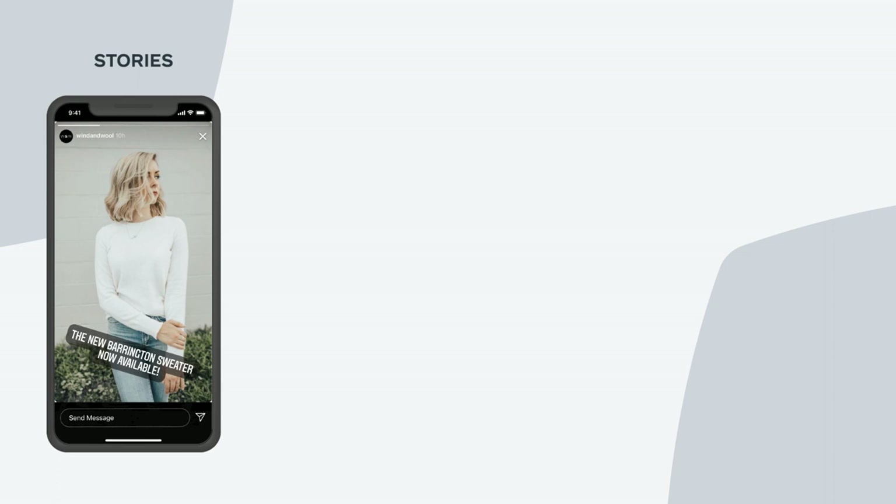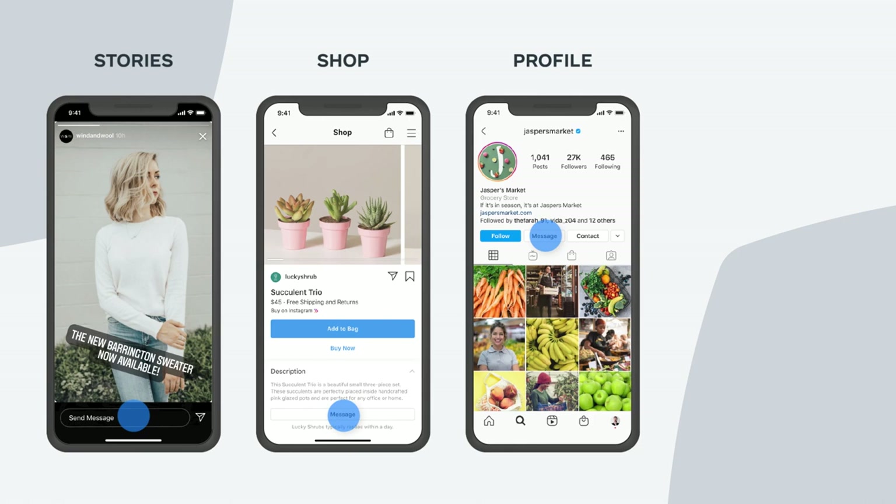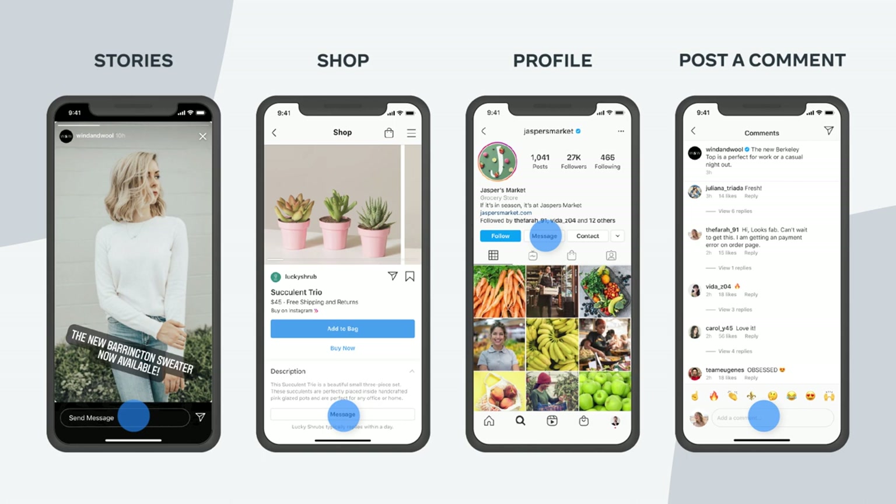When I'm on Instagram, I can reach out to businesses in many ways. If I have a question about a new sweatshirt that I discovered while checking out my stories or browsing a shop catalog, I can easily message the business right there and then. I can also message a business directly from their profile or start a conversation by messaging them on their posts. And when a business quickly responds and communicates with me in a way that feels personal, it builds trust and loyalty. This is how messaging can turn people into customers and customers into long-term advocates.